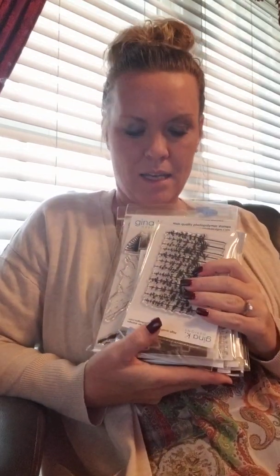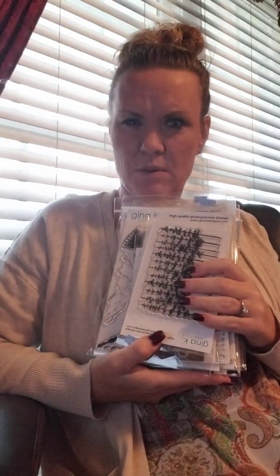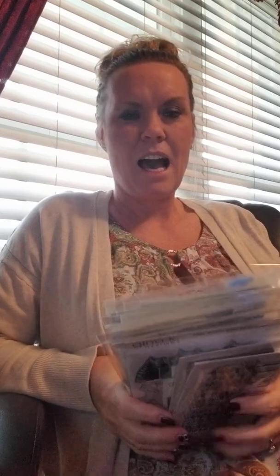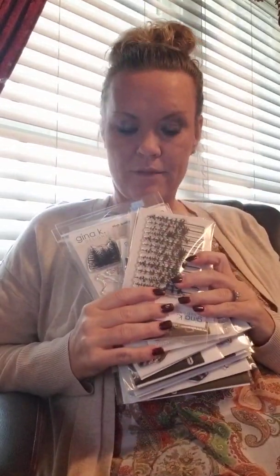We've got the new Gina K release. Peyton is outside cleaning her truck — she just finished or is still working on it. She doesn't want to participate in the video, apparently cleaning the truck extra good to make sure she doesn't have to. We've got all sorts of new stuff from Gina K; even though I've got it here at home, the Gina K stuff is already out on the shelf at the store so you can stop in and pick it up.